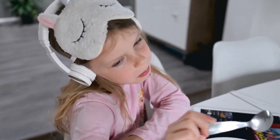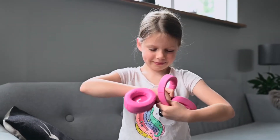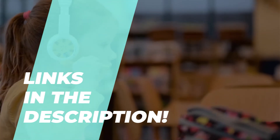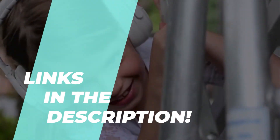Hey there, welcome back to our channel. Today we're going to dive into the exciting world of kids headphones and find out which ones are the best options for 2023. We've handpicked five top contenders, so let's get started.